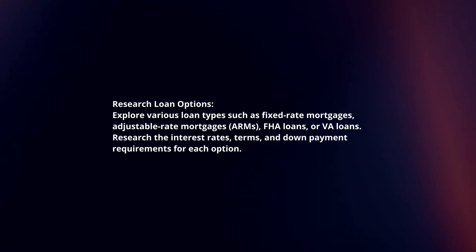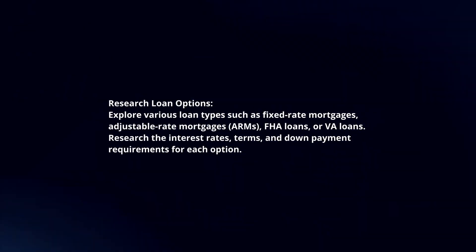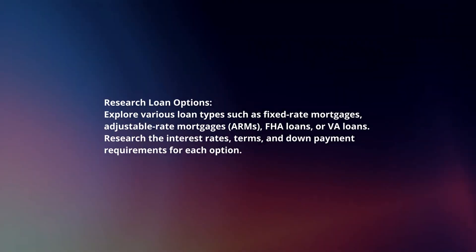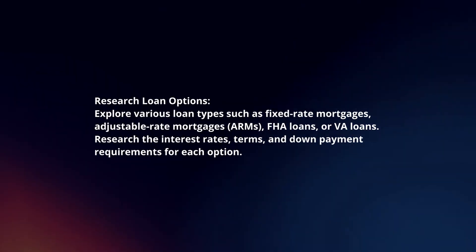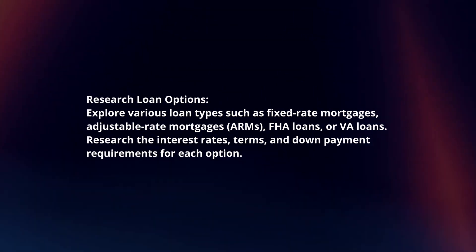Research loan options. Explore various loan types such as fixed-rate mortgages, adjustable-rate mortgages, FHA loans, or VA loans. Research the interest rates, terms, and down payment requirements for each option.